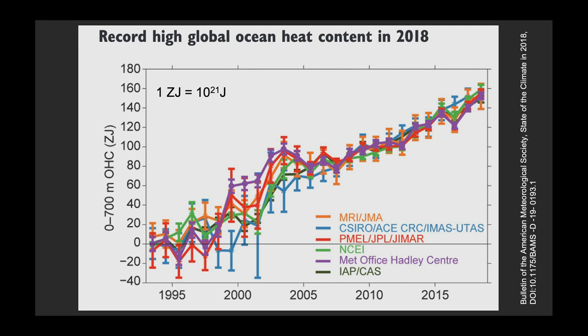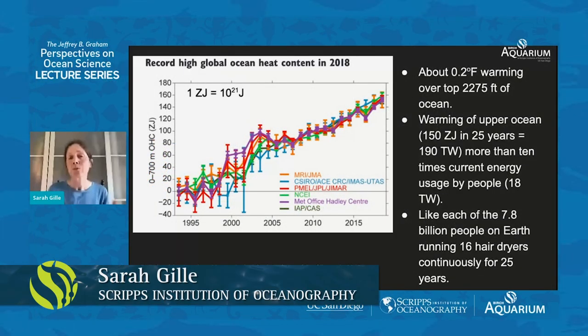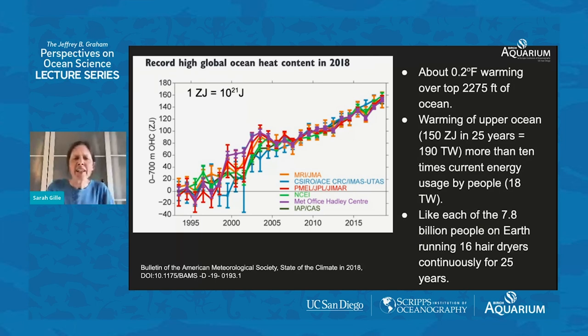If you're wondering what heat content is and what these units are — this is measured in zetta joules. One zetta joule is 10 to the 21 joules. The total warming over the top 700 meters — that's about a little more than 2,000 feet of ocean, imagine two times the height of the Empire State Building — has warmed up by about two degrees Fahrenheit over this time period. If you went and stuck your toe in the ocean, you might not be able to feel a difference of 0.2 tenths of a degree Fahrenheit. That's pretty small, but it's over such a large volume of ocean that it represents an enormous amount of heat.